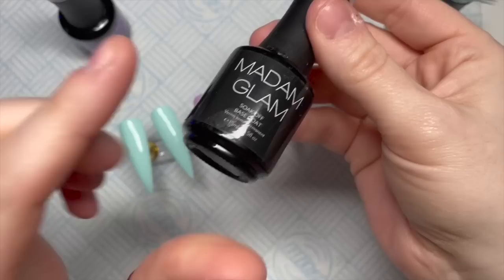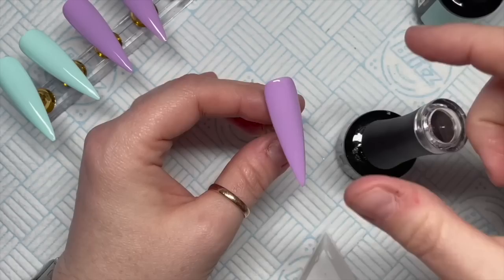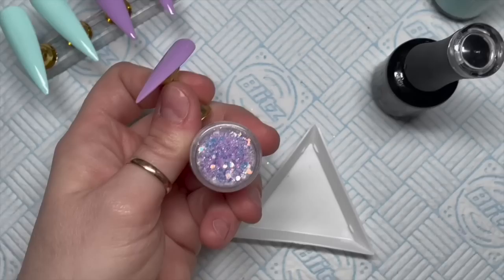Two coats of each color on these nails — they need 30 seconds in the lamp per layer. The information about the two-day shopping event and 50% off will be down in the description box, and I'll be doing another video about it a little bit nearer the time.